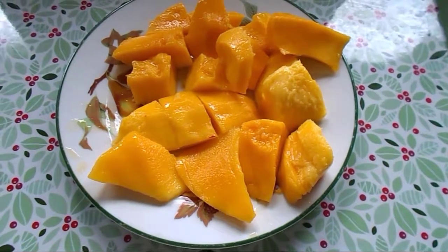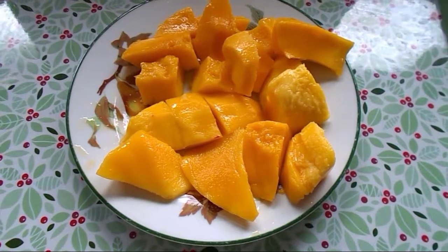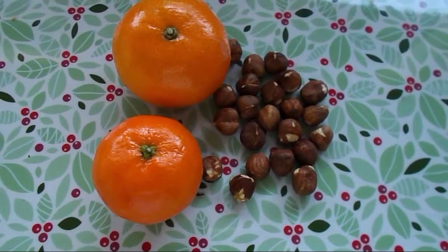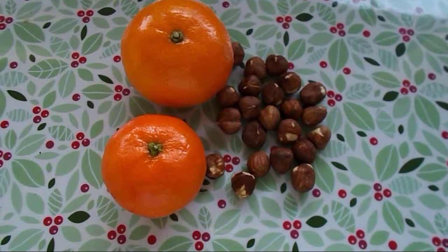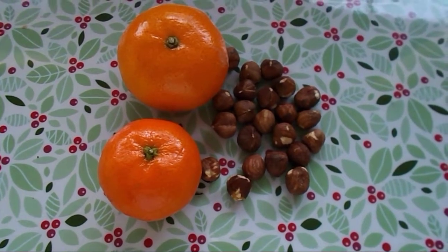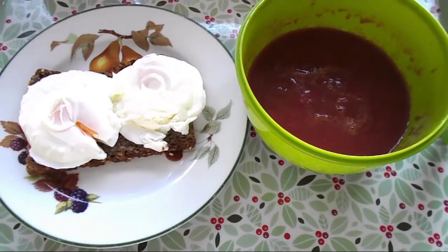It's quarter past three and I'm going to have a snack — I'm having a mango, which is free food. At four o'clock I'm having another snack: 23 hazelnuts, which is my healthy extra B choice, and two easy peelers, which are speed food.